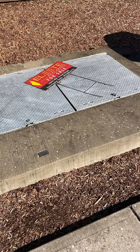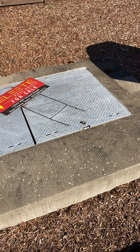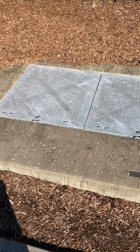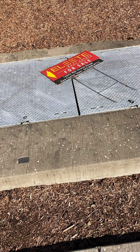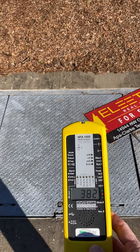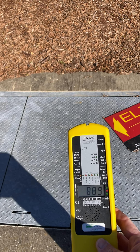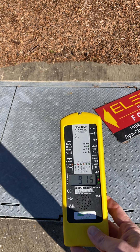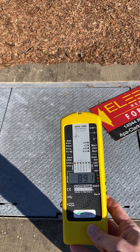This is where the transformers are that step the power down from the utility to serve this neighborhood. There are many homes in the neighborhood, so a lot of power is coming through here right now. We're just going to turn on our meter — and we're getting nearly nine milligauss, which is extremely high for any length of time. This is a very dangerous level, really due to the large amount of power coming into this area.